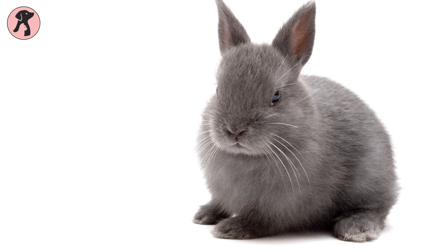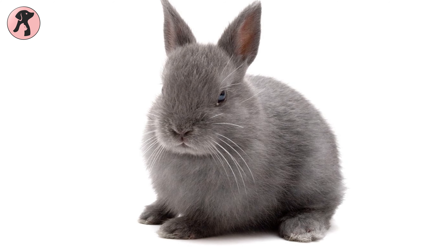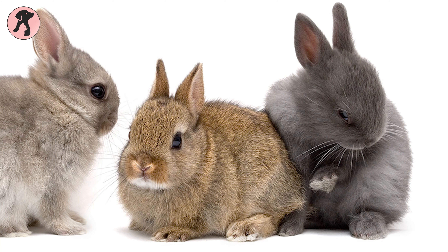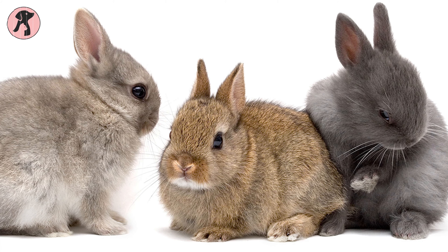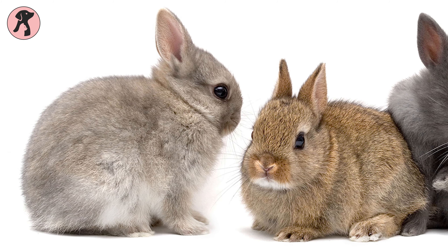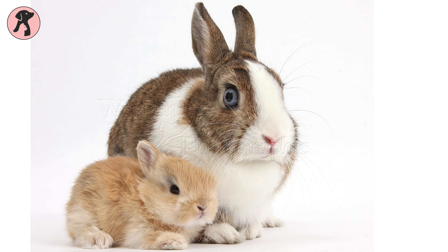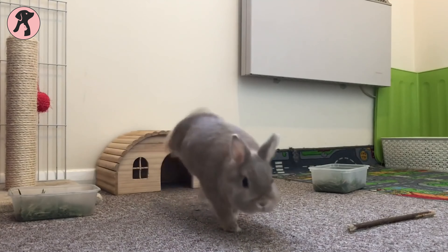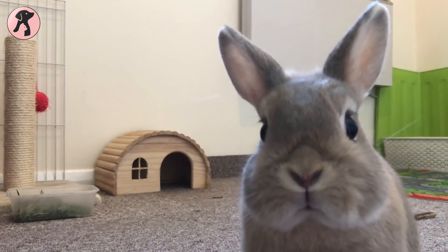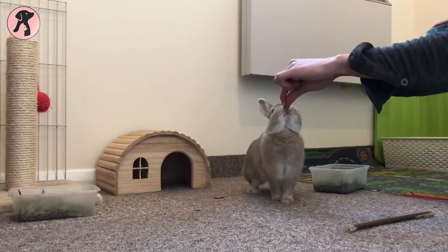Lastly, we have the Netherland Dwarf rabbit breed. It weighs only 1 to 2.5 pounds. This breed is normally bashful but can also be touchy, and they would need a great deal of gentle socialization and interaction to overcome their shyness and build security with people. This rabbit breed can live up to 10 to 12 years, which takes a lot of responsibility. The Netherland Dwarf is prone to a jaw condition known as malocclusion, which makes them unable to wear down their own teeth properly.